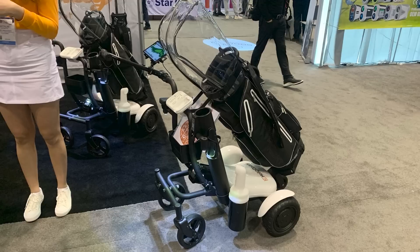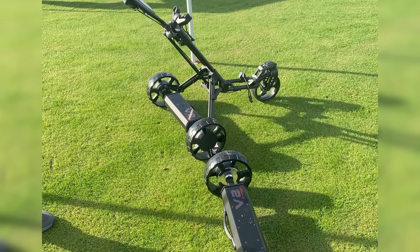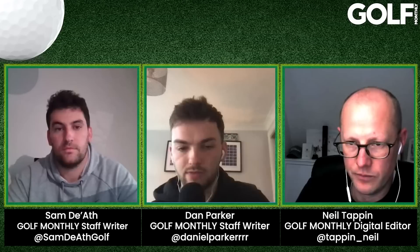The big trend this year, especially for the American market, is remote trolleys — a lot more people in America are starting to walk and going for the premium remote market rather than push or conventional electric trolleys. Motor Caddy, Power Caddy, Stewart, MGI, Zero Friction, Hello Caddy, and Alphard are all bringing out new remote trolleys this year — whether Bluetooth follow capacity or Bluetooth remote. This is the trend for 2023, so wherever you are — especially in the US — if you're after a remote electric caddy, pretty much every major brand has a new one.